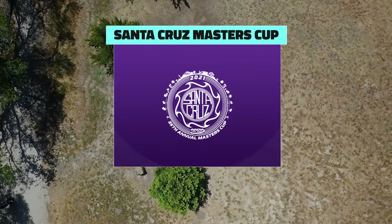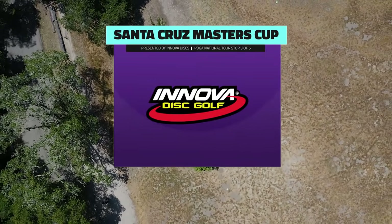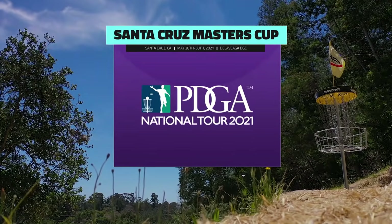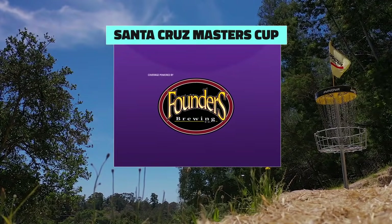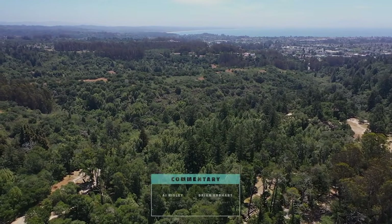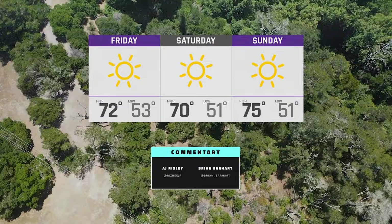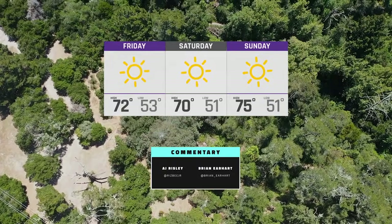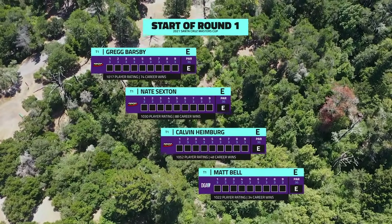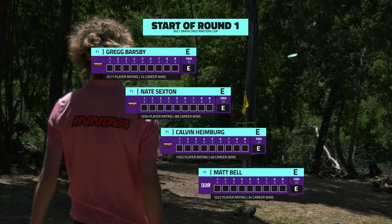Welcome everybody to the Front 12 coverage of Round 1 of the 2021 Santa Cruz Masters Cup presented by Innova Disc Golf. This is another PDGA National Tour event, the third one of the year. I'm Brian Erhart joined here by special guest co-commentator this week AJ Risley. AJ, we are in beautiful Santa Cruz, California — how are you feeling today? I'm feeling great. We've got an early morning but this is why I'm here.